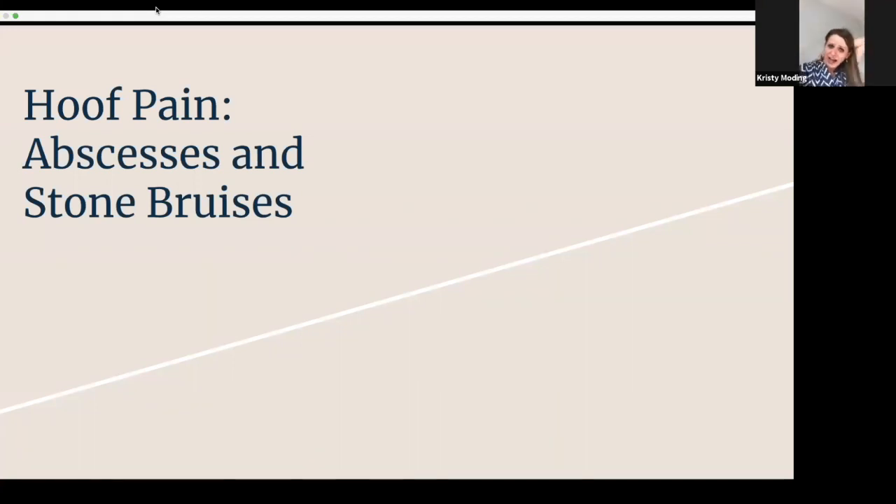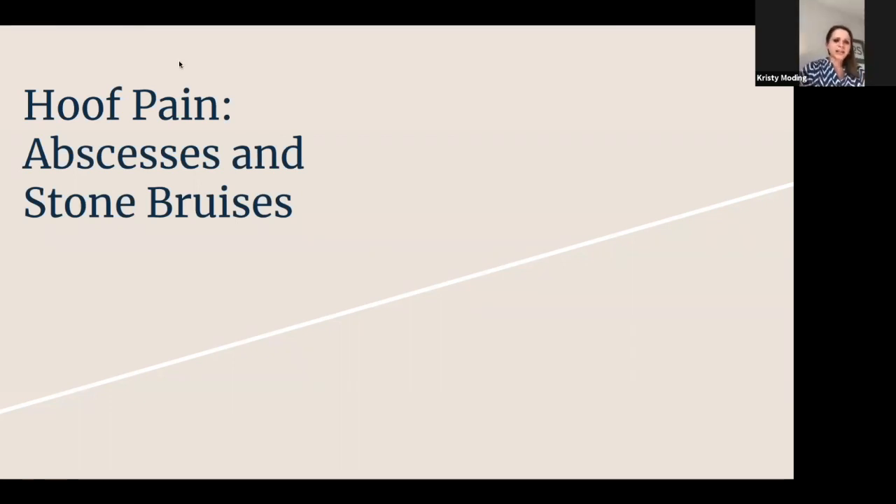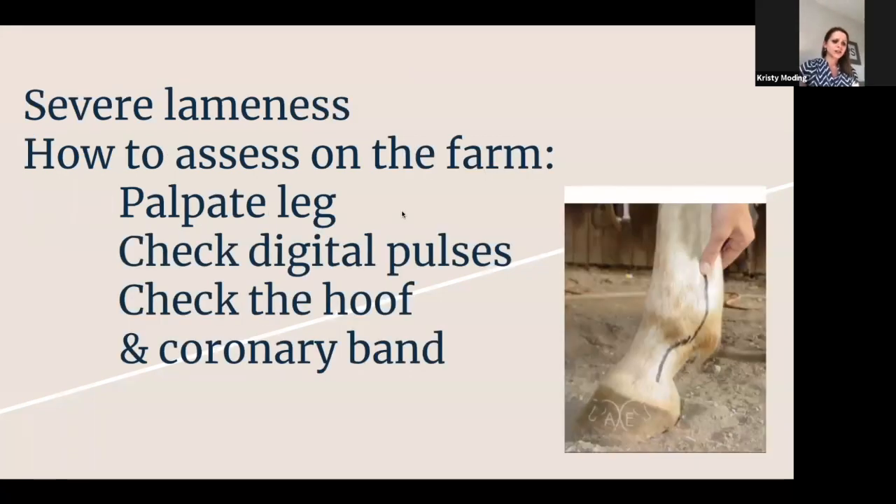We're going to go through a common thing that we see a lot — abscesses. For my own personal horse, I would occasionally go out and find him non-weight-bearing lame on one of his legs. Ironically, I was actually happy. About 95% of the time when we get that severe of lameness, we're looking at a hoof abscess rather than something more serious. Just to give you guys an idea of your approach on the farm and some things to look for.